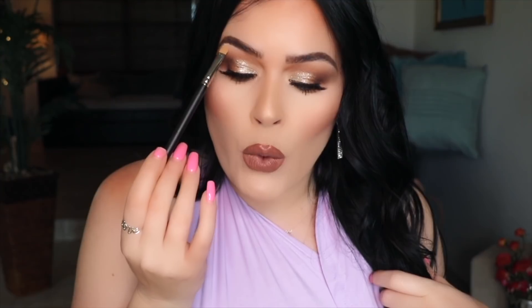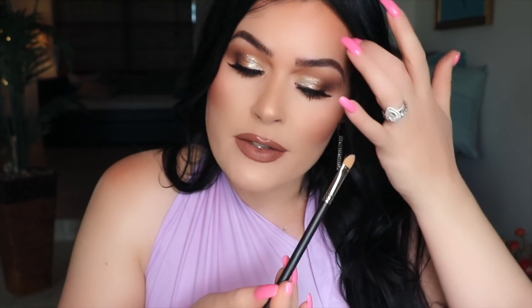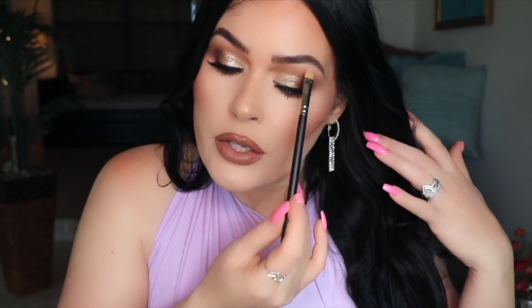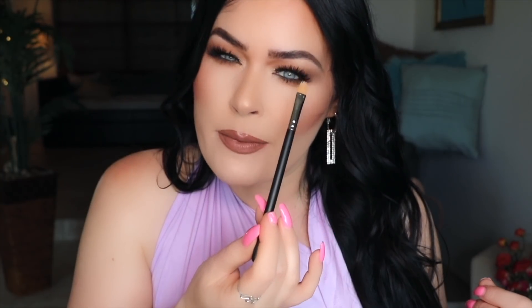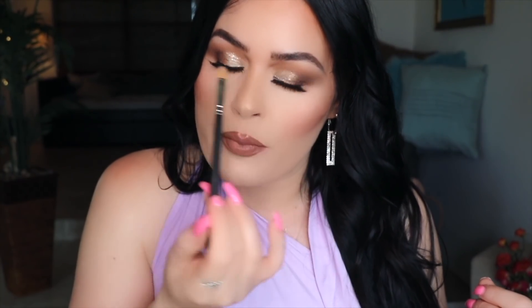Another item I got from MAC recently is the MAC 242 brush. This brush is truly amazing — it has a beveled tip shape so you can get under your brows perfectly. It's amazing especially if you're obsessed with getting that perfect blend. It totally carves out under your brows. I use it to apply concealer and carve out under my brows after I do them, and then go in with my brow bone highlight shade. Such a great purchase — worth every penny.